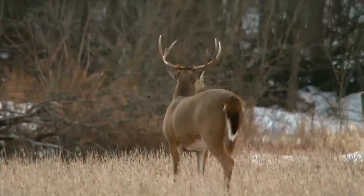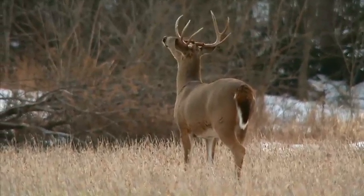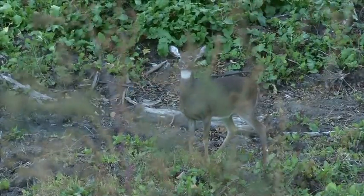Have you ever been busted by a deer? A deer's most powerful defense is his nose. Here are some simple tips that will dramatically increase your odds for success.